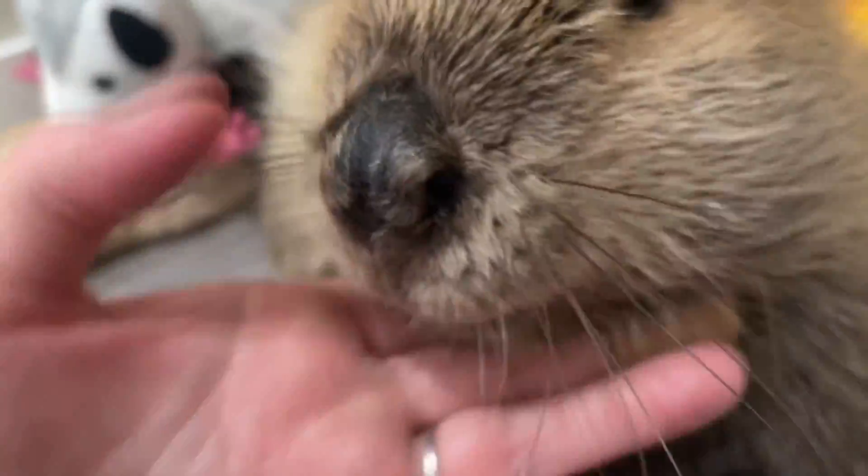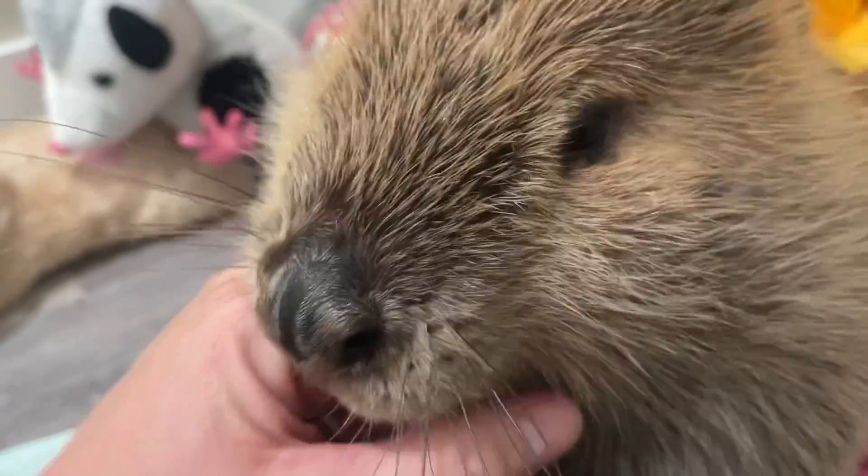They may have a sense of taste, although I'm not 100% sure — that's something I need to read more about. They have orange teeth because there's iron in the enamel, which makes them nice and strong for chopping down trees.